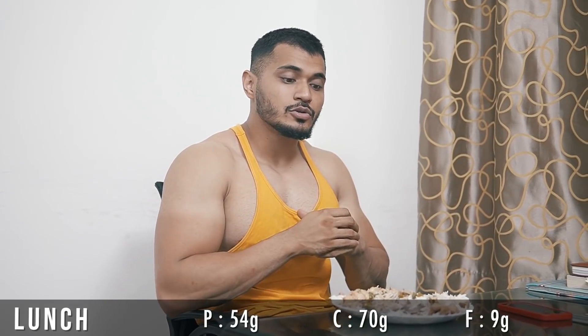I consume 200 grams raw chicken breast and 100 grams raw rice for lunch. Here are the macros for that meal.